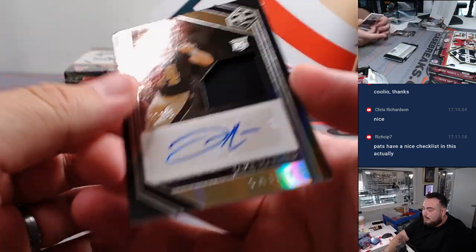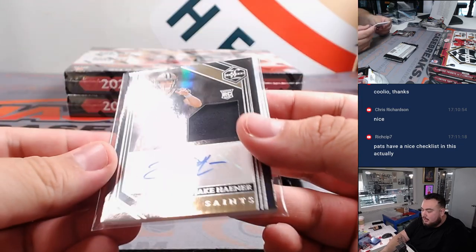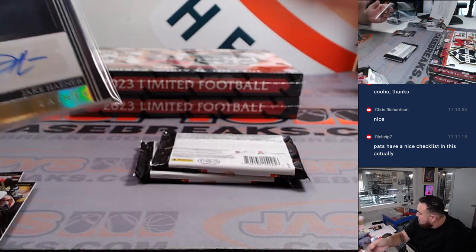And a Jake Haener patch autograph, 67 out of 99 for the Saints. Part of the 16-team RMB — 67, spot seven is Christopher.